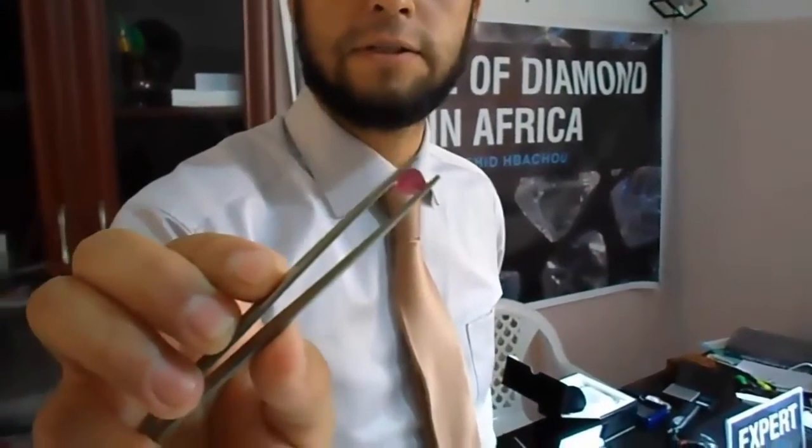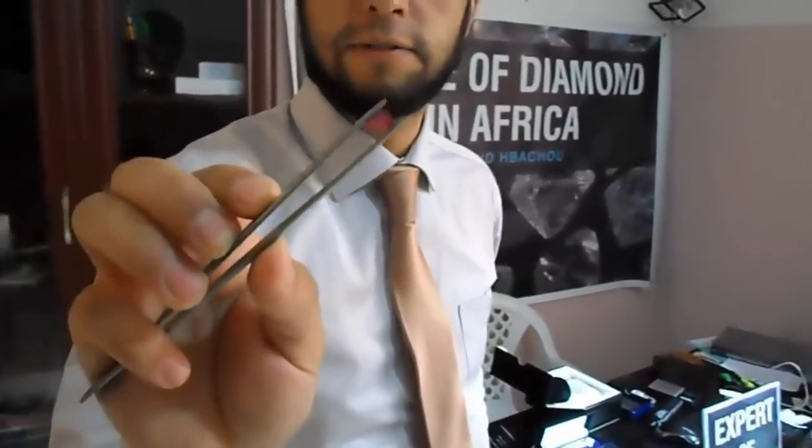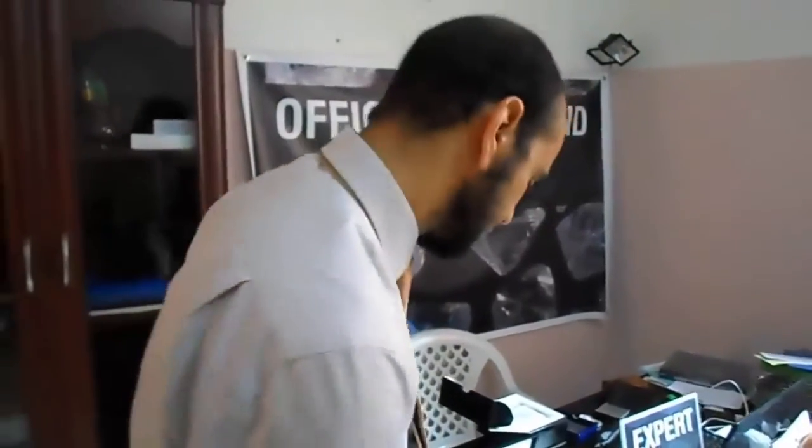This is a natural ruby from Thailand. This stone is about 2000 dollars. It's from Thailand. Of course, it's heated. It's maybe one carat and some points. The same stone not heated — the unheated ruby — can be 5000 dollars.